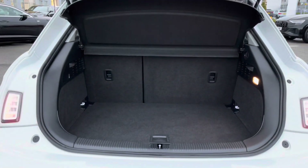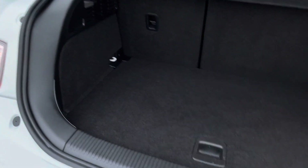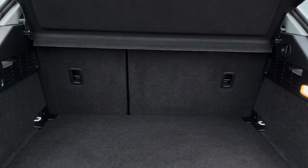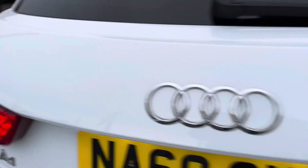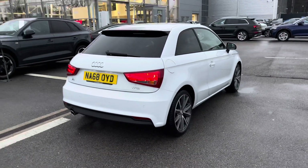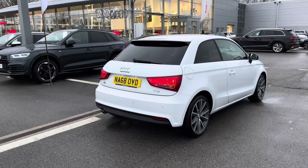Moving on into the boot on this A1, once open, we can see it definitely does not disappoint in terms of size and practicality. It's a generous space for all your belongings, and for those larger items you'll also be able to put the rear seats down to create extra storage. It is a manual boot opening, and we've also got privacy glass to ensure your passengers feel a lot more private and at home in the back.